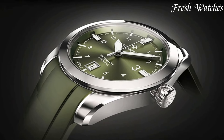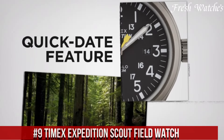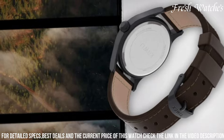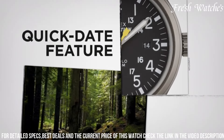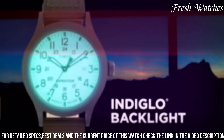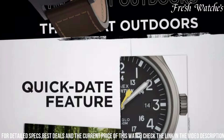Number 9: Timex Expedition Scout Field Watch. A versatile and reliable timepiece crafted for the modern adventurer. Built to withstand the rigors of the outdoors, this watch features a rugged yet understated design, blending style with functionality. The durable brass case and mineral glass crystal ensure longevity and protection against the elements. Its 24-hour military time markings and luminescent hands grant readability even in low light or darkness. With a water resistance of up to 50 meters,